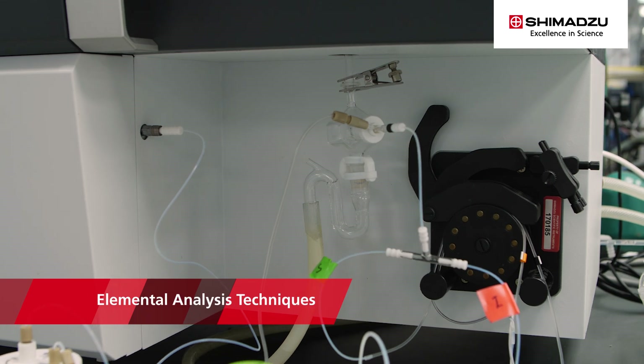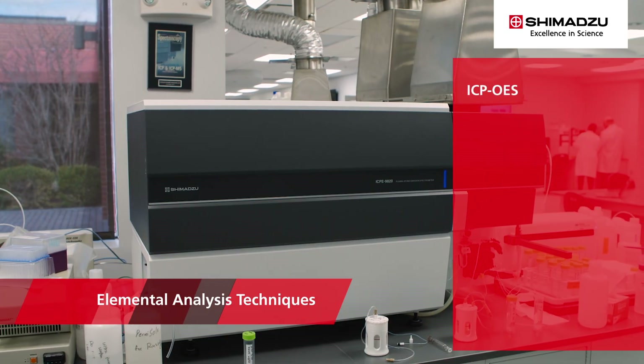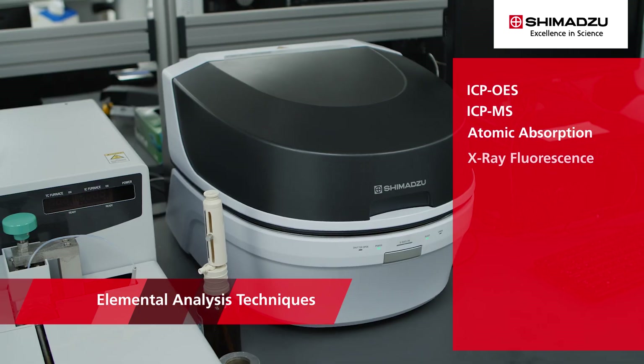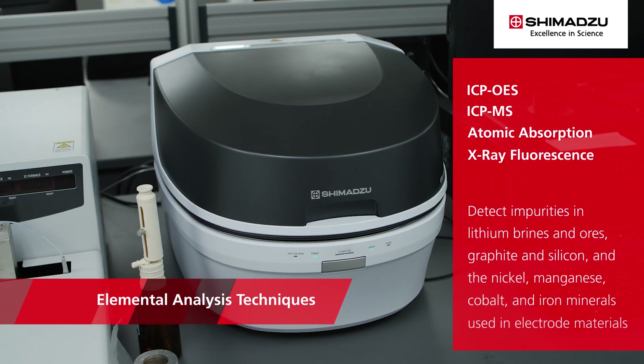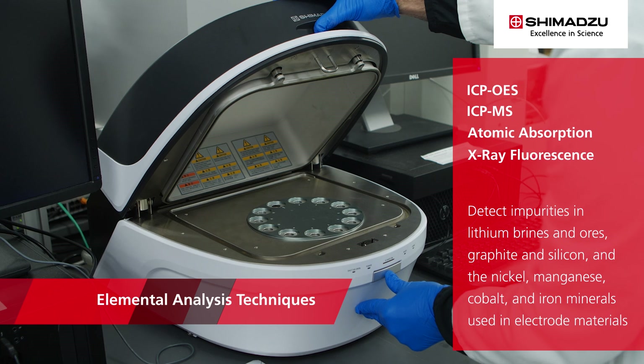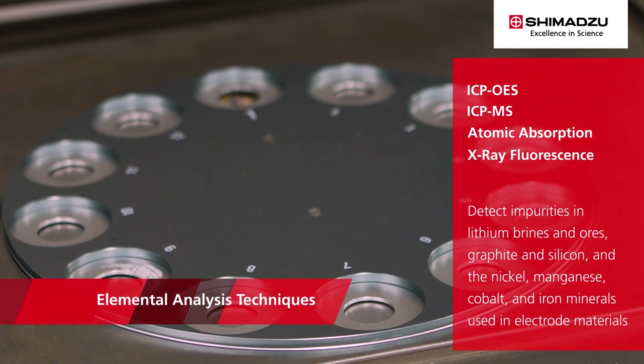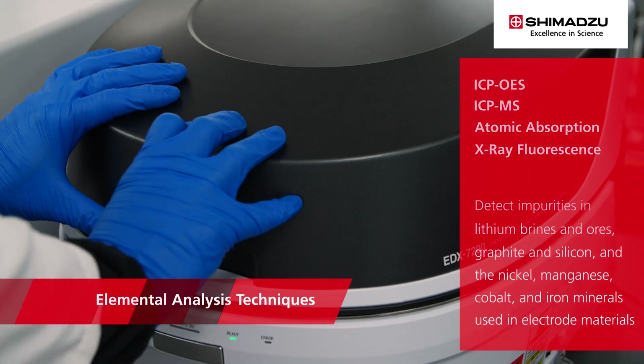The performance of battery materials is often dependent on high purity and precise chemical composition. Shimadzu's elemental analysis techniques, which include ICP-OES, ICP-MS, atomic absorption, and X-ray fluorescence, can be used to detect impurities in lithium brines and ores, graphite and silicon, and the nickel, manganese, cobalt, and iron minerals used in electrode materials.